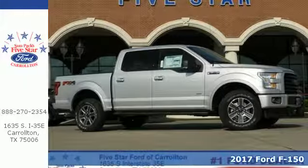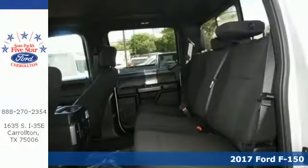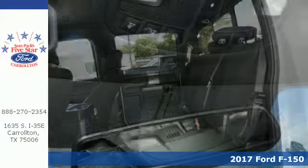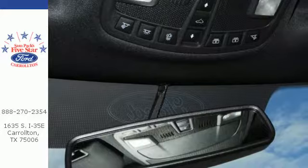It's a 2017 Ford F-150. Accomplish more in this fuel-efficient truck. It offers daytime running lights, cargo box tie-downs, trailer sway control, and tow haul mode.